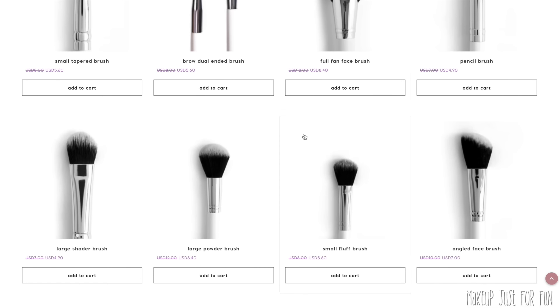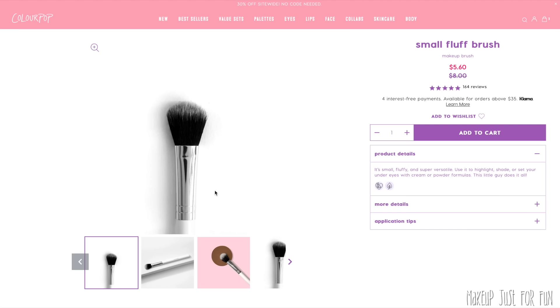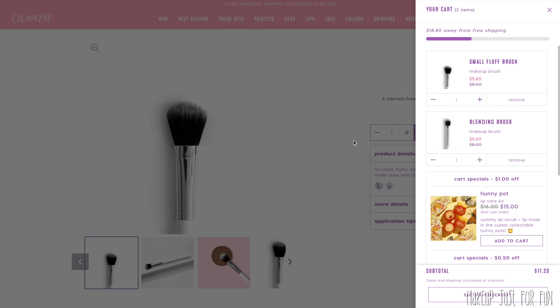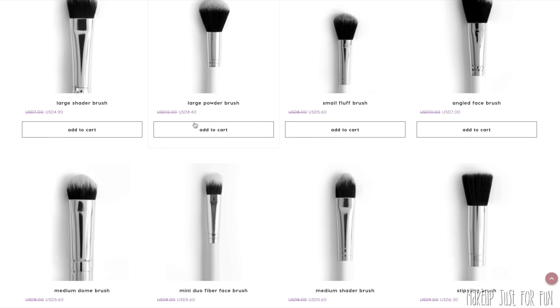Another absolute must-have brush for me, especially for ColourPop products, is the small fluff brush. A lot of people use it as an under-eye setting brush or for contouring, but for me personally this is the perfect brush to use with super shock highlighters. It's dense enough to pick up product but fluffy enough that it applies it in a way that's soft and diffused. I think it's a great multi-use brush and one I highly recommend.